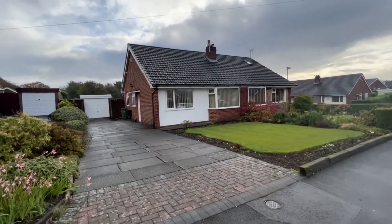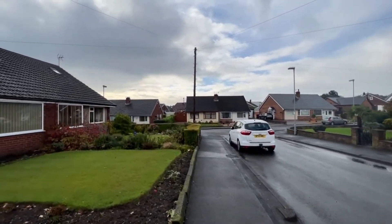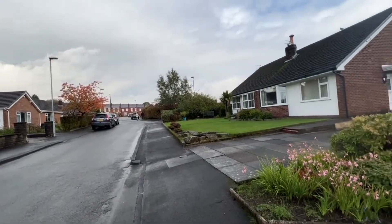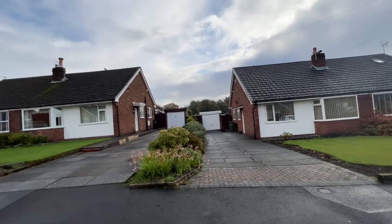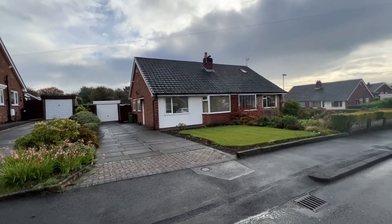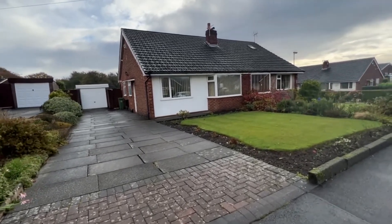Welcome to number 15 Pressbury in Sharples. We're positioned just off Parkgate Drive and Ashworth Lane is over this way, so we're right on the cusp of some beautiful countryside to the rear. For walking, head that way and you can cut through by the river, by the woodland — really, really pleasant countryside.